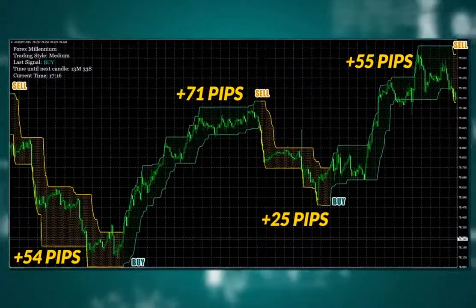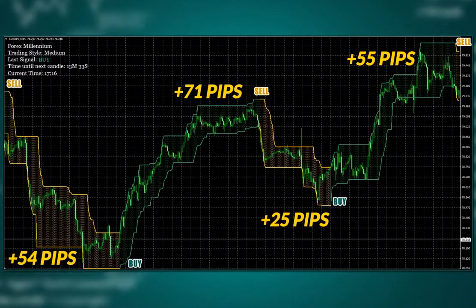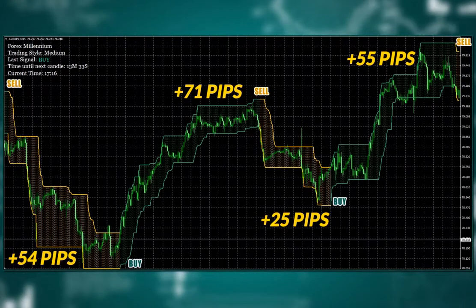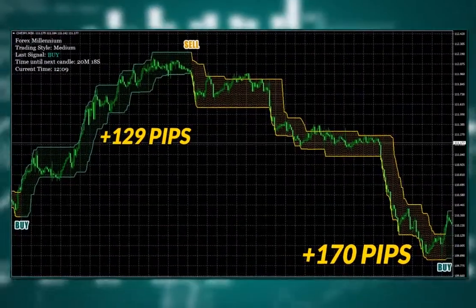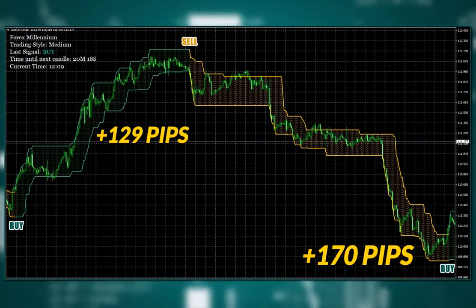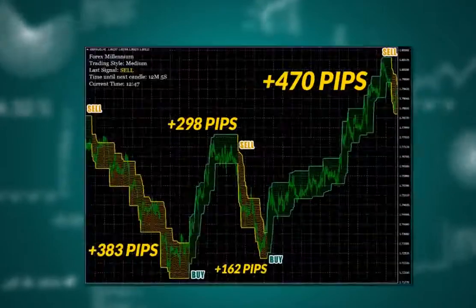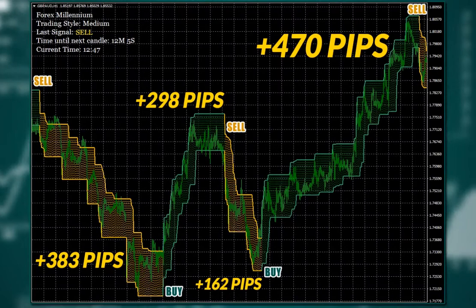Have a look at this: Australian dollar Japanese yen, 15-minute time frame — 54, 71, 25, and 55 pips. That's a total of more than 200 pips profit. Swiss franc Japanese yen, 30 minutes — two strong trends caught with 129 and 170 pips profit. And there is more: British pound Australian dollar, one-hour time frame — 383, 298, 162, and 470 pips.